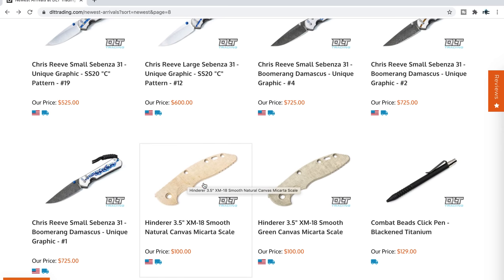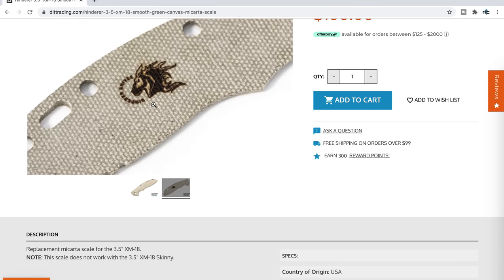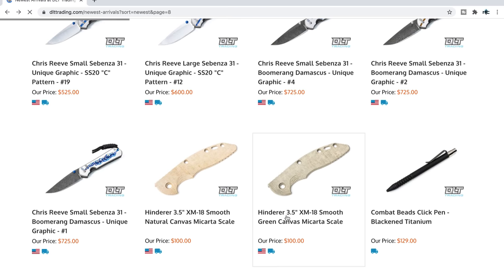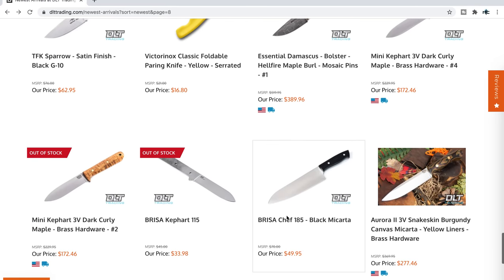Natural canvas micarta scales for Hinderer knives — these are official Hinderer scales, not aftermarket. For me, if I'm going to customize my Hinderer I'm not going to use parts outside the Hinderer ranch, and a lot of Hinderer people are like that. The official scales have the Hinderer logo on the back side, meaning they will absolutely 100% fit perfectly with the internals of your Hinderer knife — peace of mind for people who want to make sure that's the case.